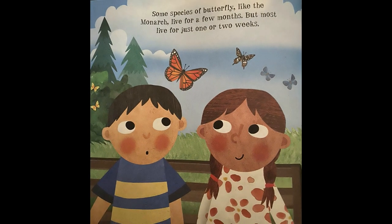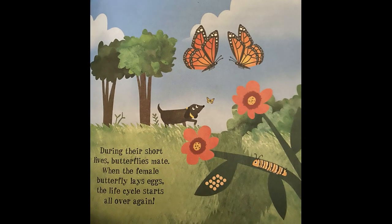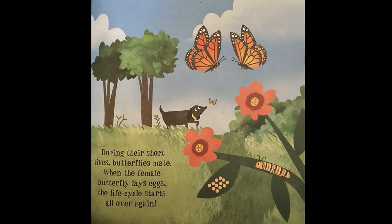Some species of butterfly, like the monarch, live for a few months, but most live for just one or two weeks. During their short lives, butterflies mate. When the female butterfly lays eggs, the life cycle starts all over again.